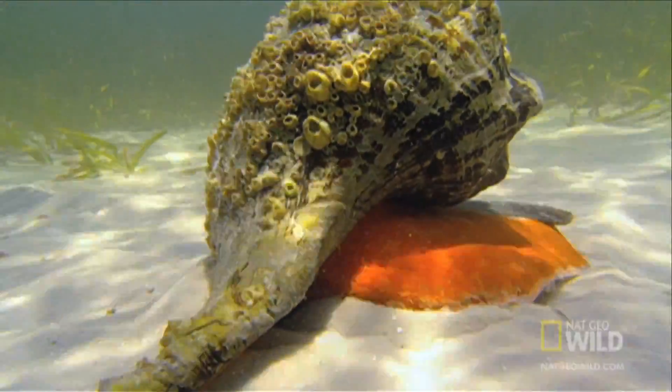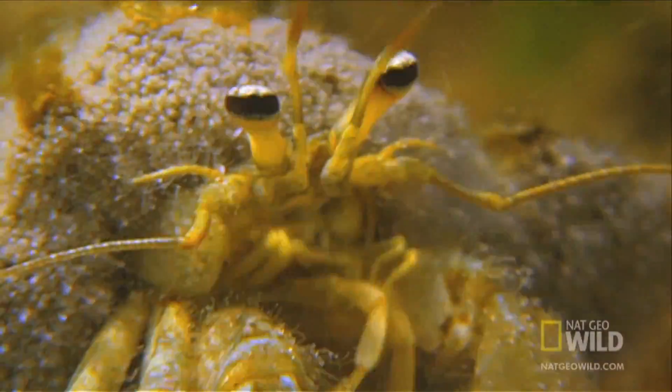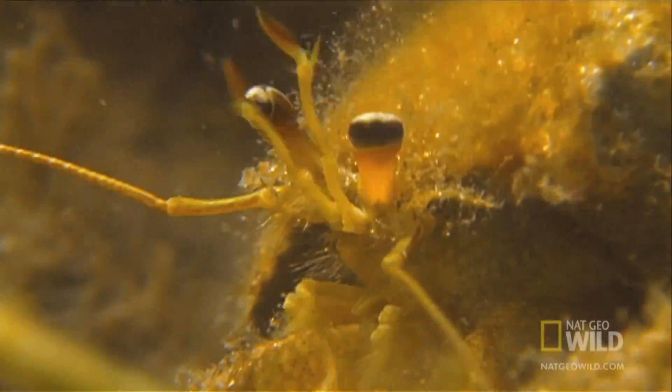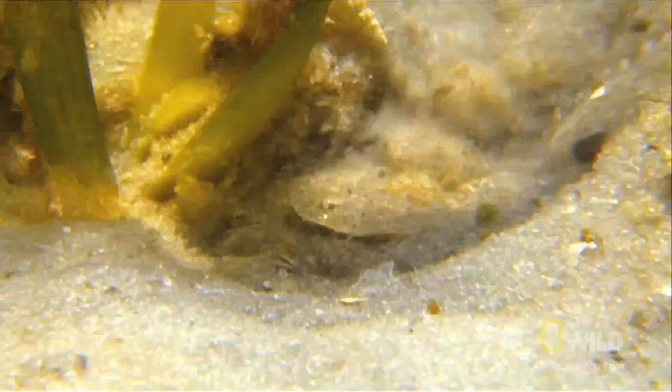The smell of digesting snail attracts new scavengers — hermit crabs. Instantly, the big conch is surrounded.